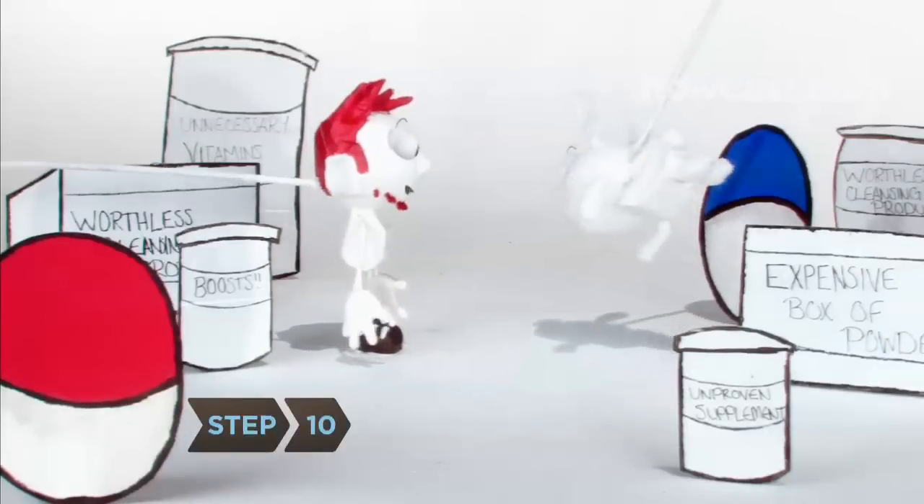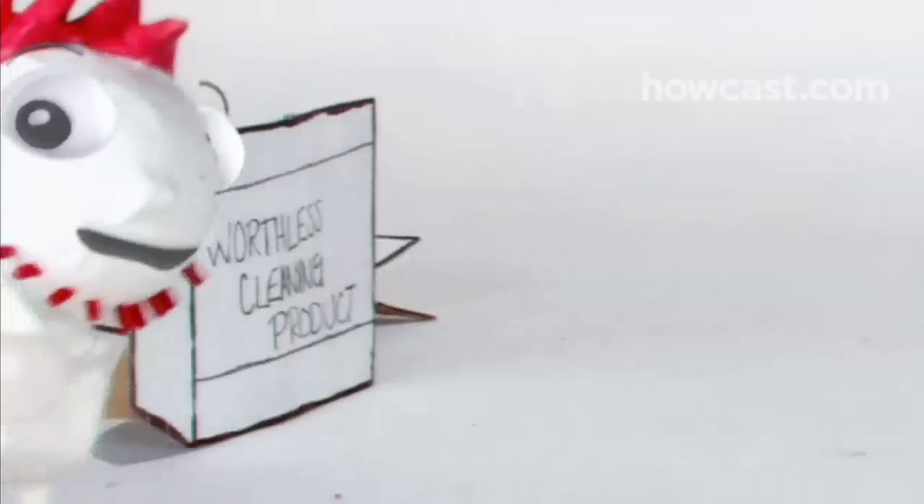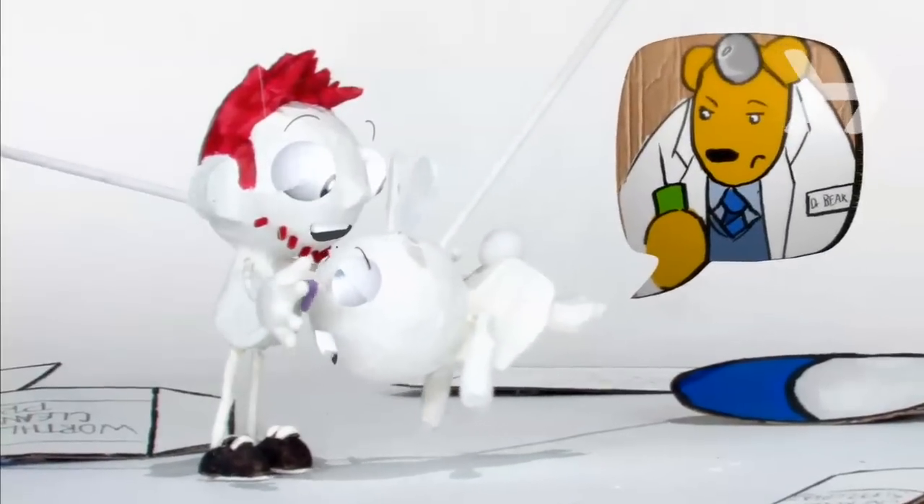Step 10: Get rid of unnecessary vitamins, unproven supplements, and worthless cleansing or fasting products. Ask your doctor what you should be taking.